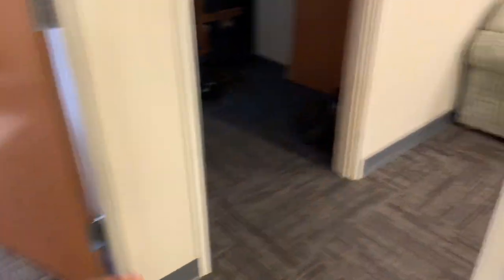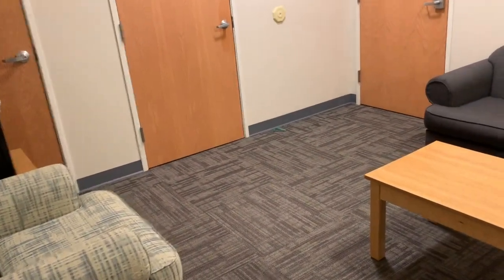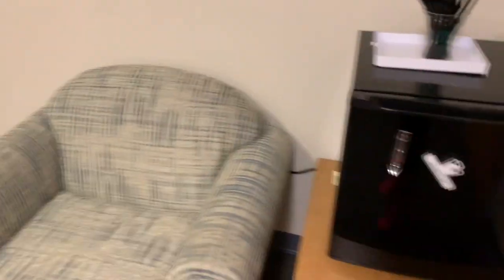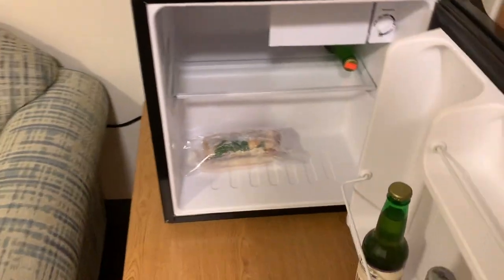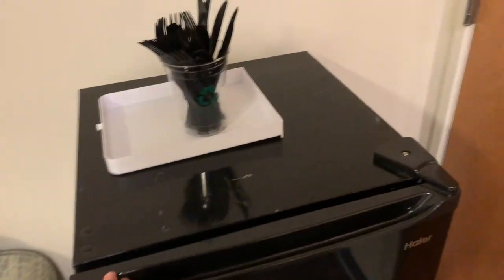And then right here that's my suitemate's room. And this is our common room. All the furniture comes with it so we often eat or do homework together right here, and we also fit our refrigerator right here, just if we need to put tomorrow's breakfast there so we can grab and go.